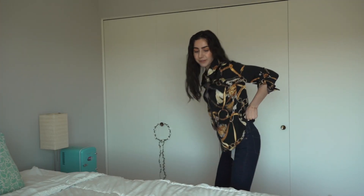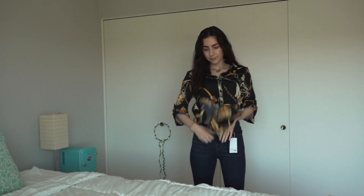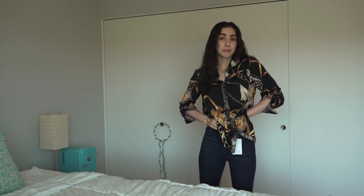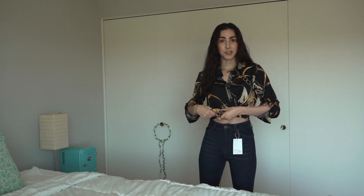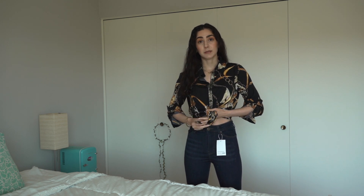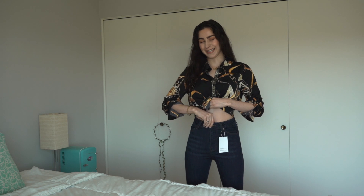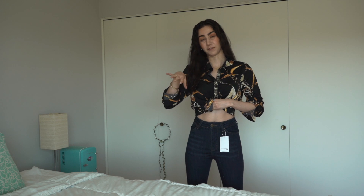First order of business — jeans. I ended up sizing down for these because in my previous Femme Luxe haul, the jeans I ordered were supposed to be high-waisted skinny jeans but I ordered a size too big thinking it was my size. So I sized down for this one, and now it's actually a little bit tight. It fits, but it's snug — it's definitely going to leave an impression on my stomach.